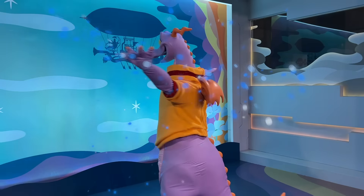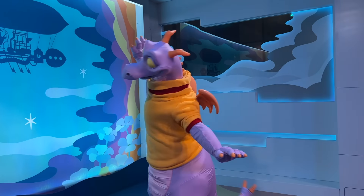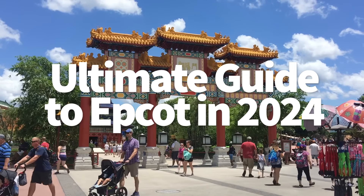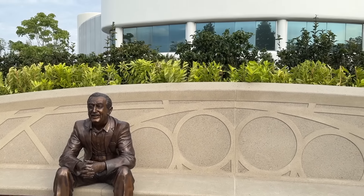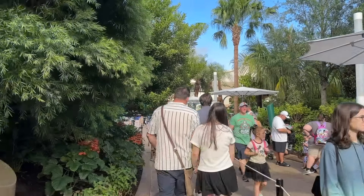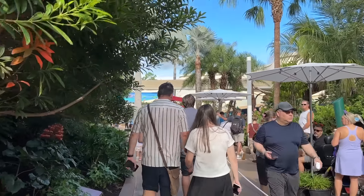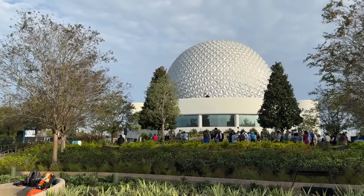Hey everybody, it's AJ for Disney Food Blog, and today is a very big day because we're going to be traveling to 11 different countries, numerous immersive glowing gardens, outer space, and even time traveling back into the past — all before you're done with this video.